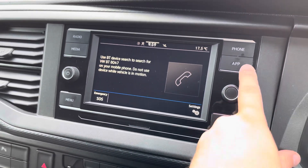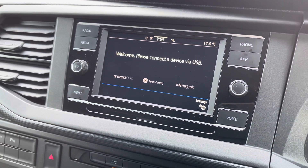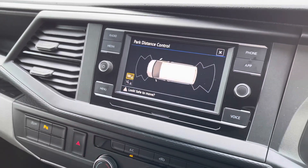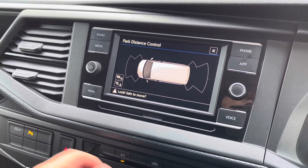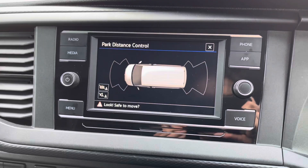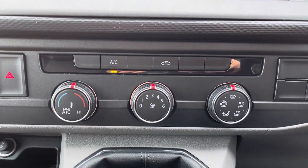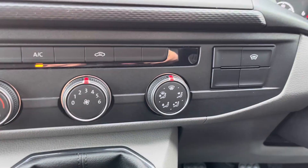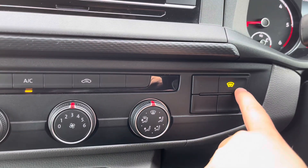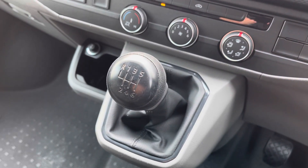Bluetooth connectivity for your mobile device ensures you stay connected on every journey, and Volkswagen App Connect comes as standard, allowing you to use driver-safe apps on the go, as well as those parking sensors being displayed on the media system. Electronically controlled air conditioning ensures that you stay comfortable on every journey, and the heated front windscreen, which comes as standard, allows you to get on your journey as quickly as possible.